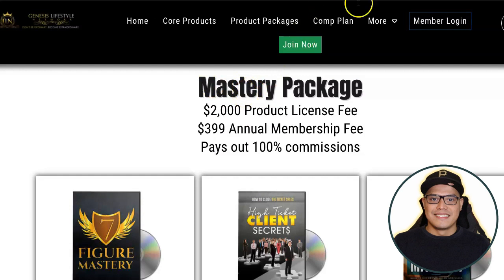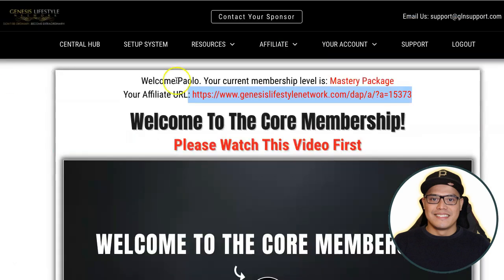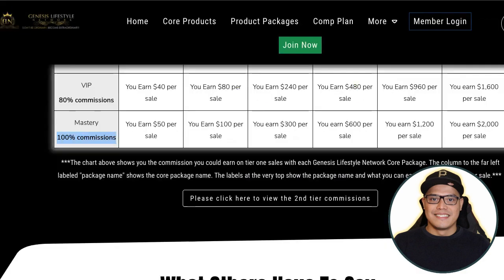If you want to earn 100% commission, you can purchase the $2,000 Mastery package. You'll get all the training videos for all the products and earn 100% commission. In my account, the reason I own the Mastery package is because I want to make the most commissions. When people join through my affiliate link and purchase the Mastery package, I earn the $2,000 commission. With the Mastery package, if someone purchases the beginner package you get $50 — 100% commission — and for any other package purchased through your link you also get 100% commission.